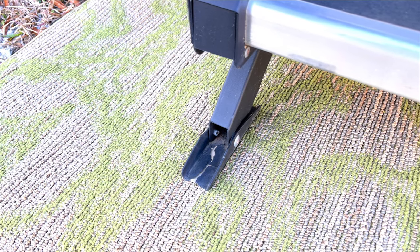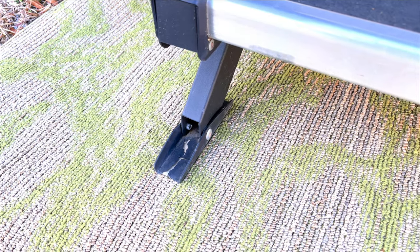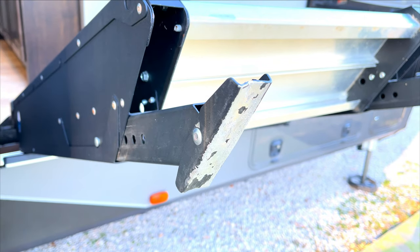If I had the old traditional style of RV step and I was looking to upgrade, I would definitely choose the Lippert Solid Step. But if I already had the Moride steps installed on my rig, would I still choose to upgrade? Well, I've had a few close calls over the past 15 months where I've almost missed a step on the Moride system, so if I was looking to protect my knees, my back, my ankles, and my crack, I'd probably go ahead and upgrade. One quick tip about the feet on both models: make sure to put a piece of wood or at least a thick mat between the steps and the ground just to protect the feet from rock damage.